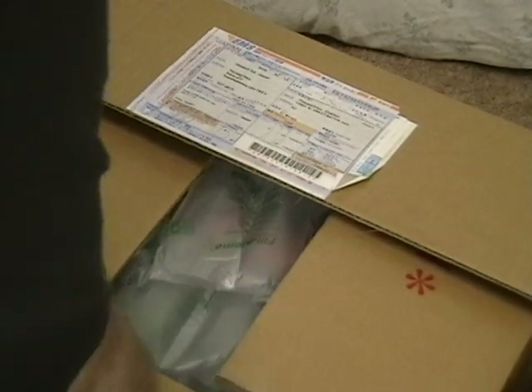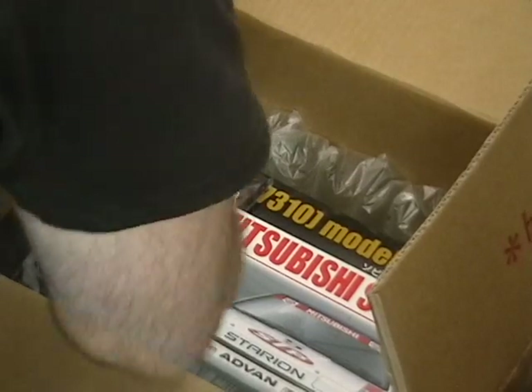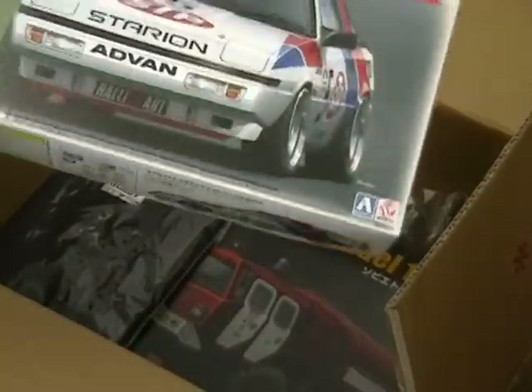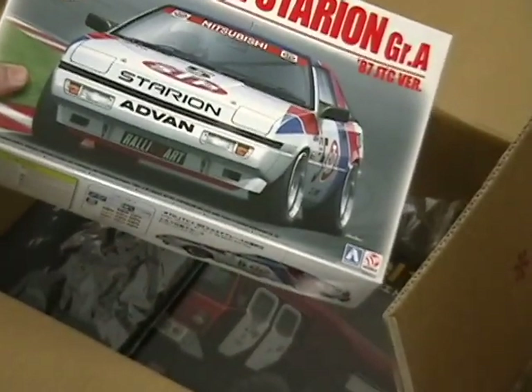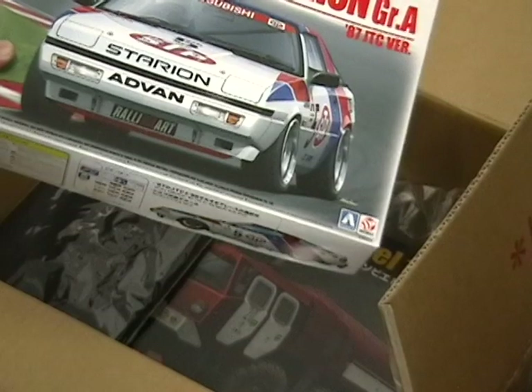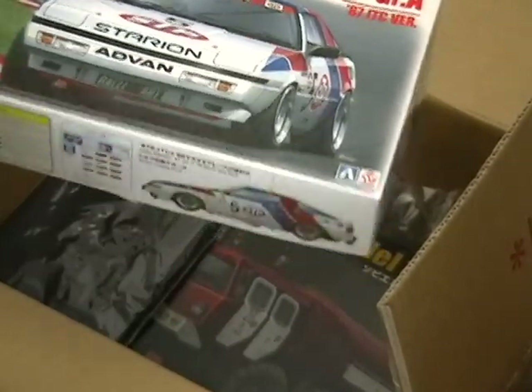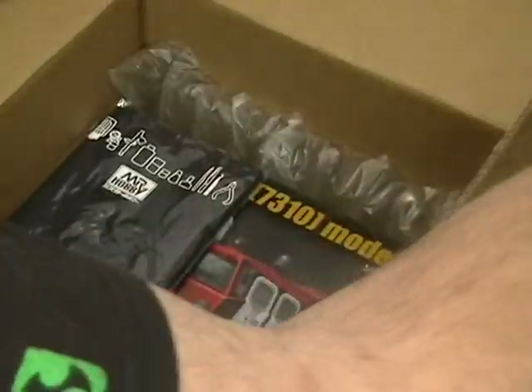Fresh off the shores of Japan. A couple things I ordered a little while back and some things I just got in. First thing out of the box is an Aoshima Starion — a car that when I was just past high school, getting my first car, this was one of the vehicles I really wanted. They were hard to get. They're considered a sports car, and this one was a racing version of it. Really excited about that, and we'll do a review of that kit as well.